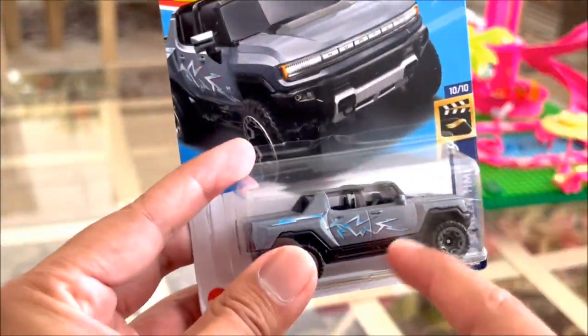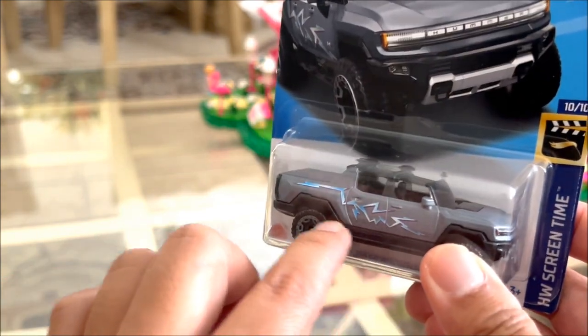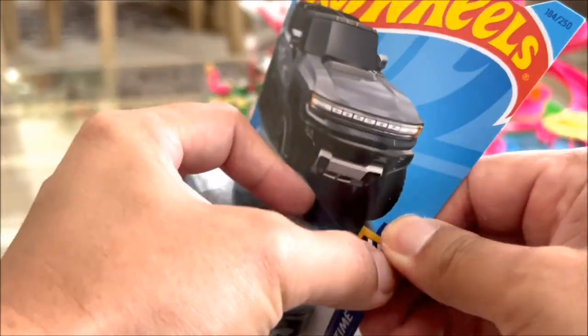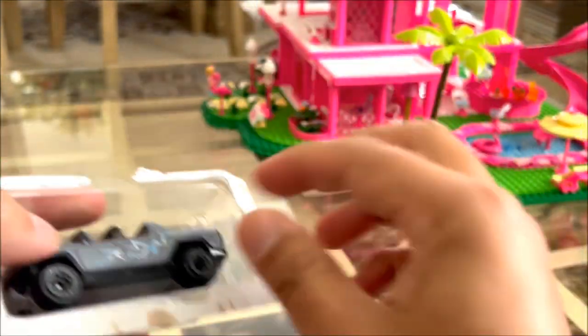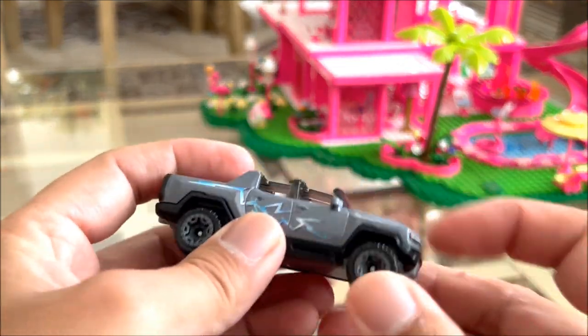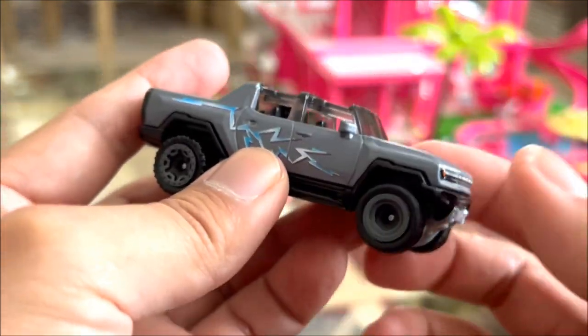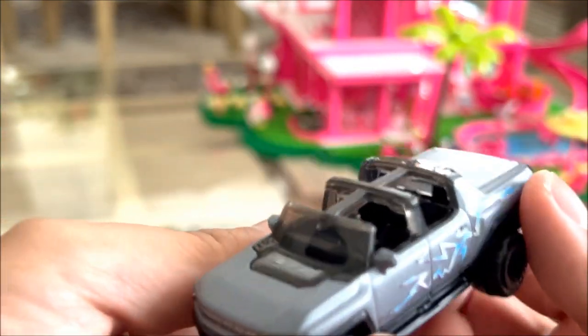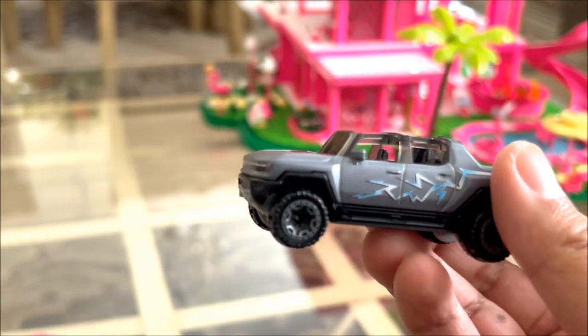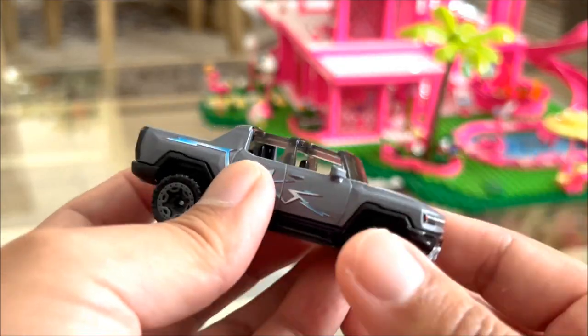I'm really hoping they make a bigger version of this for Ken's car. I like the little lightning detail going down the side of his car. So let's open this up — and that's what a box looks like when you tear it up. It's really light and it's pretty cool. A little fun fact: the only time you've ever seen a Hummer EV in a movie or TV show was Barbie the movie.